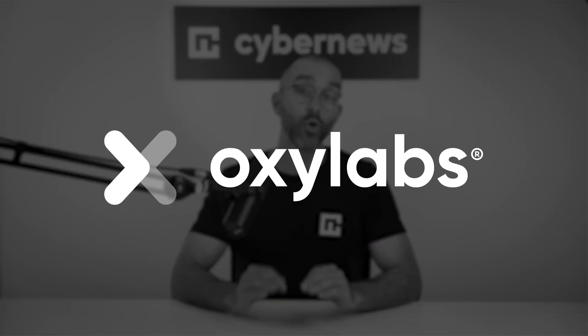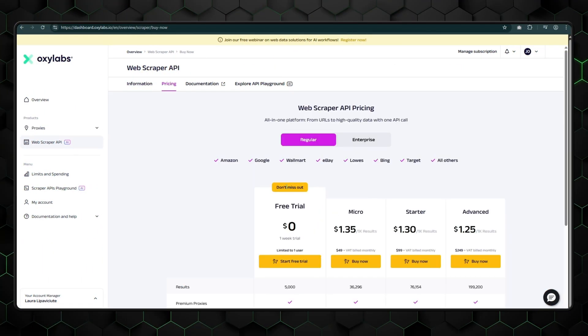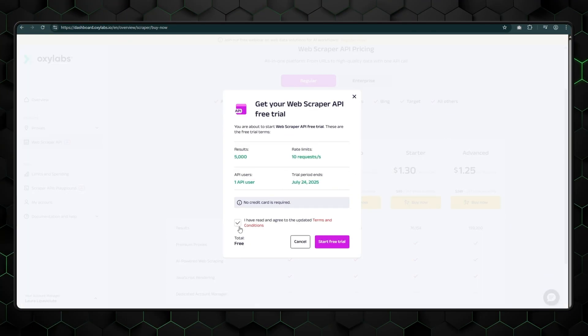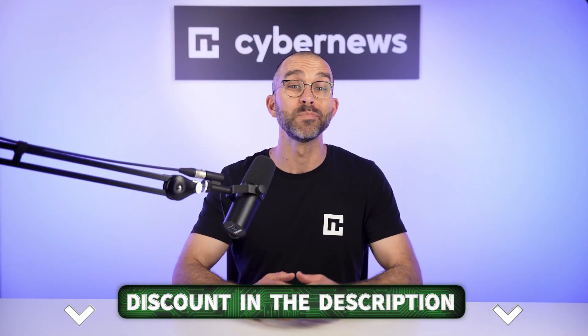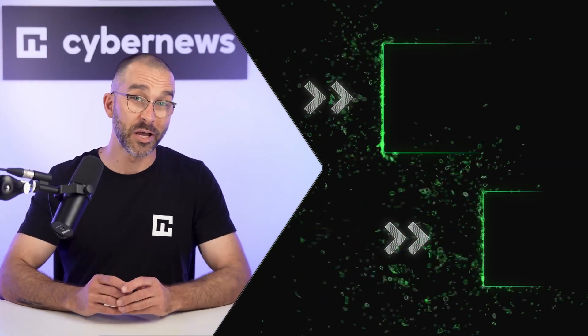Overall, Oxylabs left a good impression on me. It isn't just a leading proxy provider basking in its own success — it's also an innovative force committed to staying at the top of the market. You can get a free trial without inputting your credit card details, so go get one. It's not like you're risking anything. I left a link below so you can get started right away. Thanks so much for watching — see you in the next video.